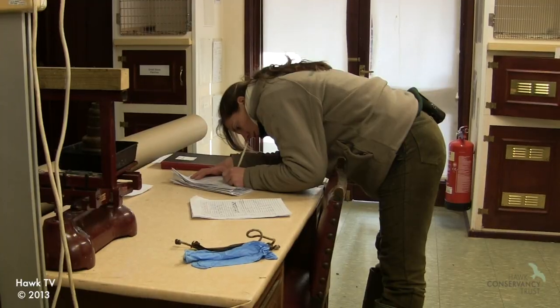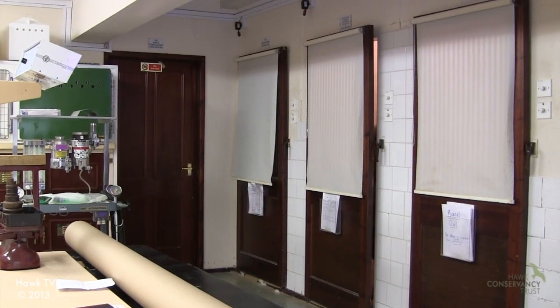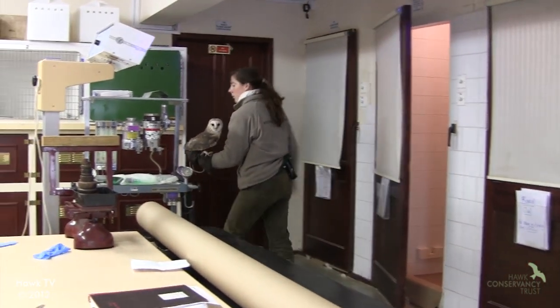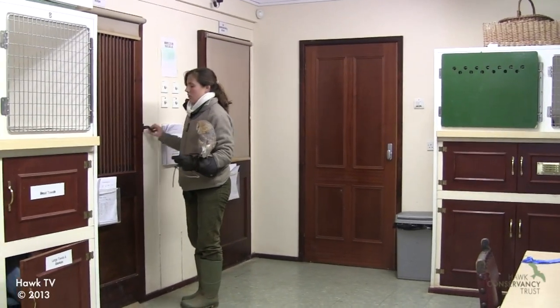The hospital has a daily routine as anything does on park. The routine of the hospital often starts off with checking all the birds are okay, so when we first come in we switch everything on, give any medication that's required, and then head around and feed all of the birds.